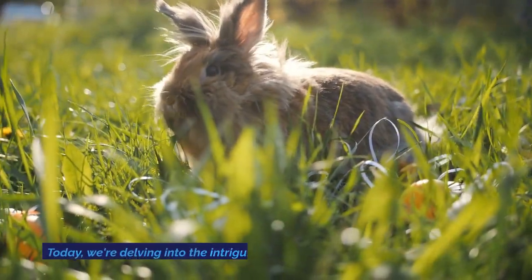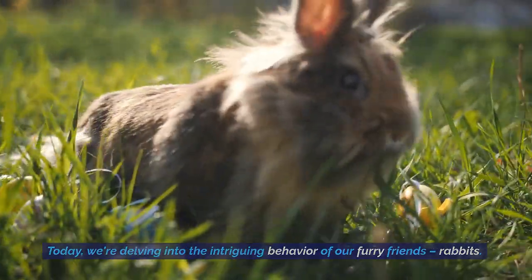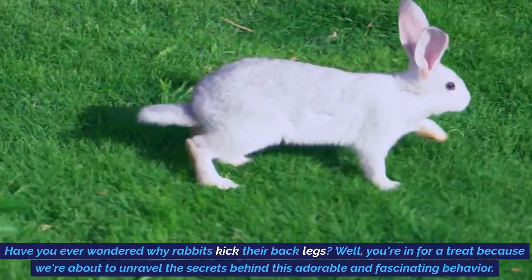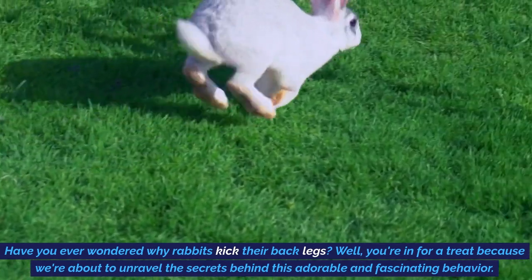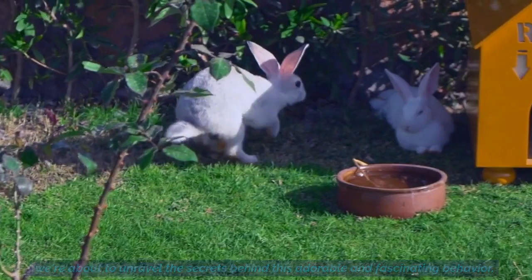Welcome back to our channel. Today we're delving into the intriguing behavior of our furry friends, rabbits. Have you ever wondered why rabbits kick their back legs? Well, you're in for a treat because we're about to unravel the secrets behind this adorable and fascinating behavior.